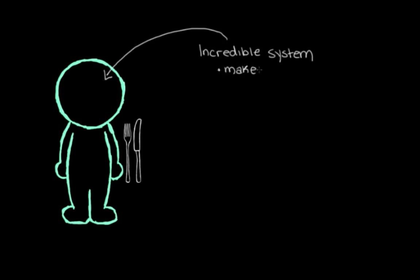Every day we make hundreds of movements, from reaching for our first cup of coffee in the morning, to waving hello or goodbye to someone that we know, to using utensils to eat our food. We actually have this really incredible system in our brains that allows us to make these movements, and it prevents unwanted movements from happening.